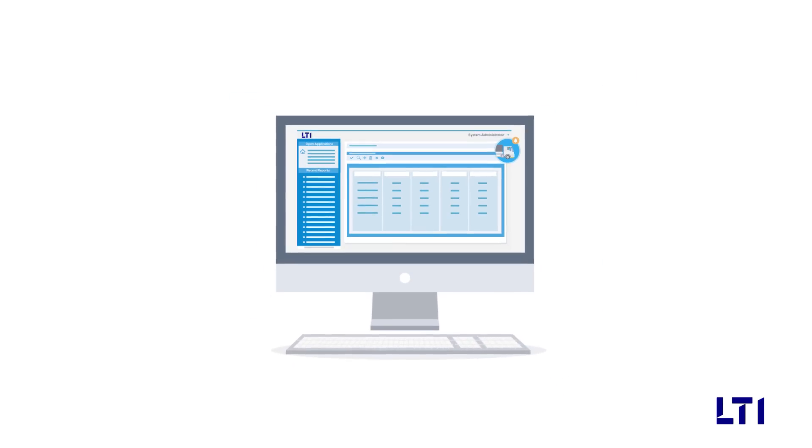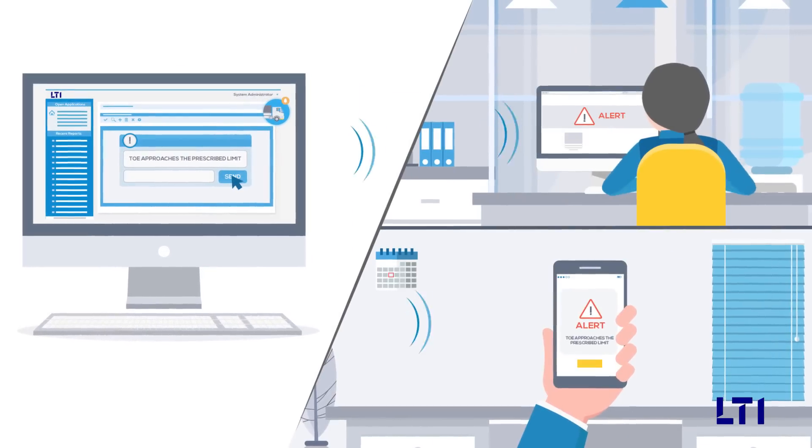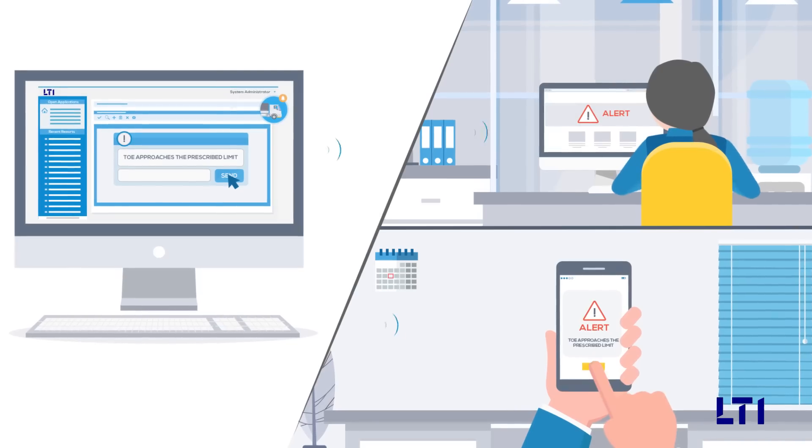As the time of excursion (TOE) approaches the prescribed limit, real-time alerts are sent to appropriate stakeholders so that corrective actions can be taken.